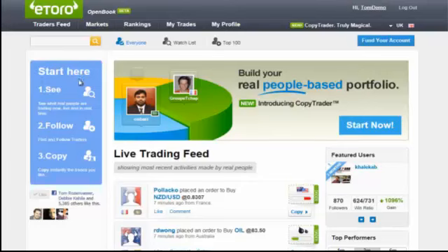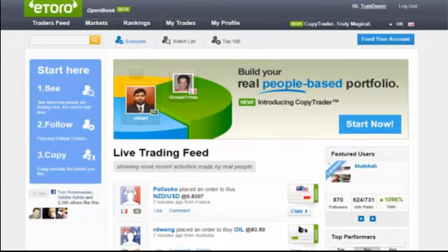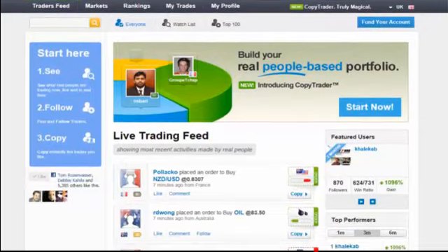Here we are on the Open Book homepage, and to the left of the screen you can see the basis for Open Book trading. See what other traders are doing live in real time, follow the top performers, and copy the trades and traders you like. What you can see on this homepage is a live trading feed of all the trades executed in eToro. We can immediately notice that this trading platform does not look like any other trading platform.